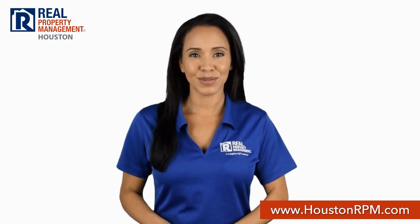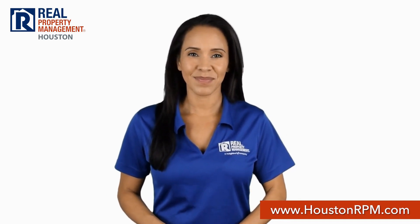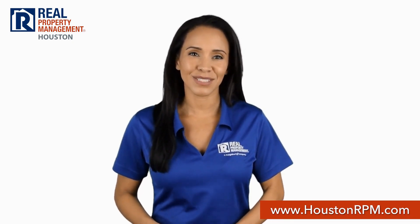What sets Real Property Management Houston apart from other property management companies in Houston? We start with transparency. Our screening criteria guidelines are posted on our website, so you know if you qualify even before you apply to rent.